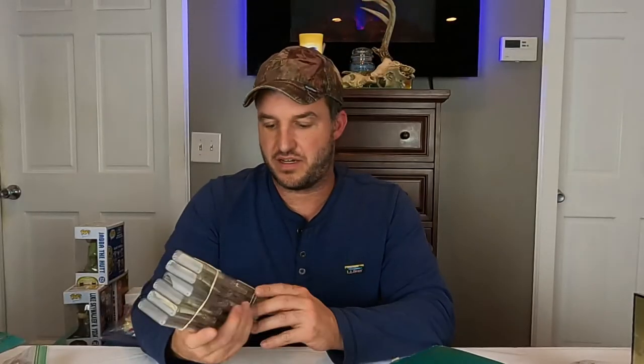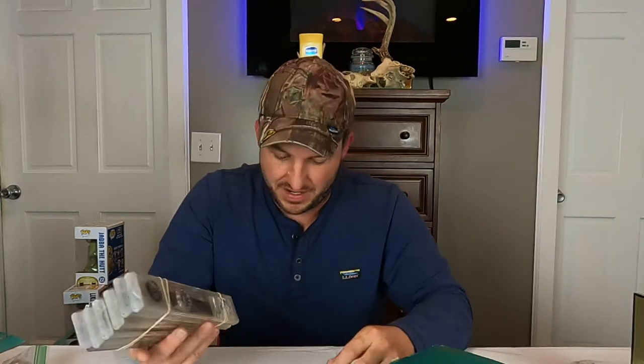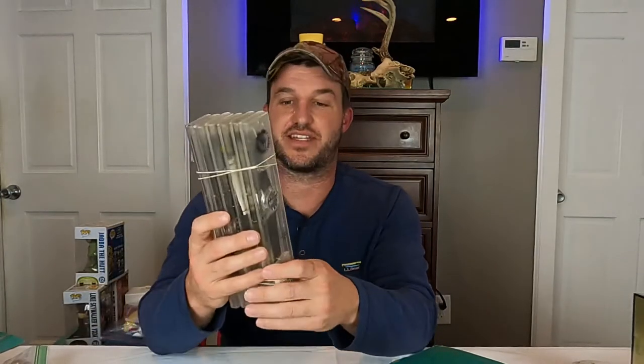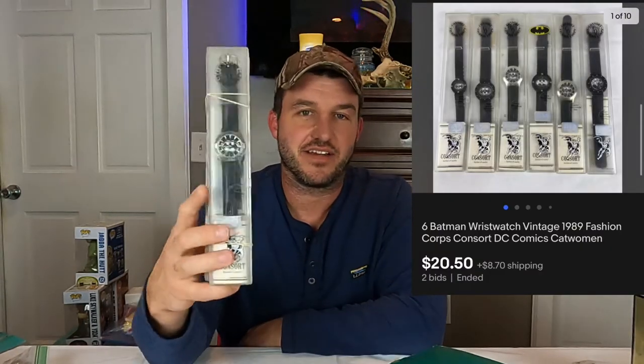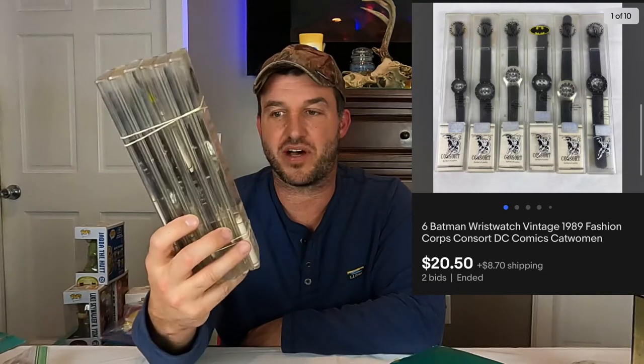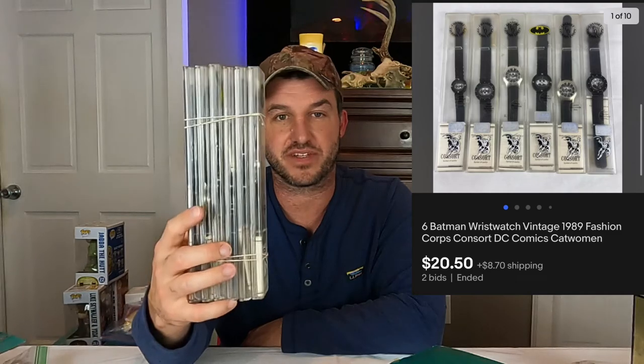This is a pretty cool lot — six vintage Batman watches from 1989 by Consort. When I first grabbed these, I thought they were cool being from the late 80s, but they really didn't have much individual value. So I just lotted all six together and put them in auction, starting at $20 plus shipping. Got one extra bid, so it went for $20.50 plus shipping for all six. You can see them laid out in the screenshot.